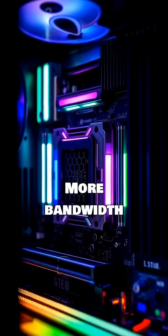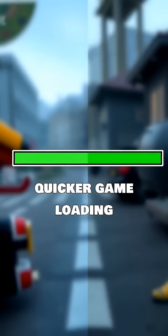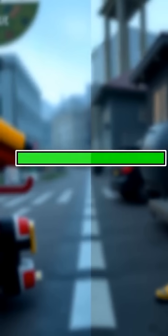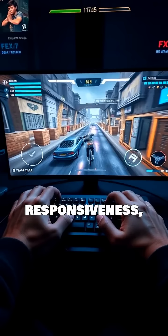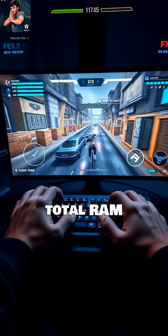More bandwidth means your CPU gets data faster, leading to quicker game-loading times and smoother multitasking. You'll see noticeable improvements in FPS and overall system responsiveness, even with the same total RAM capacity.